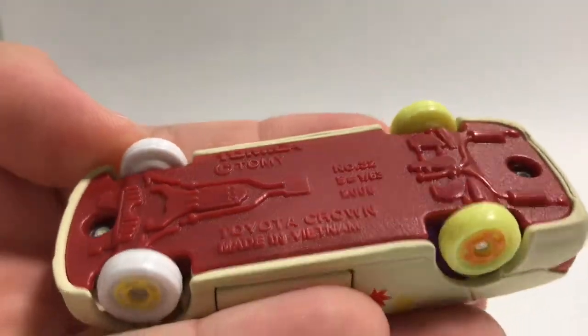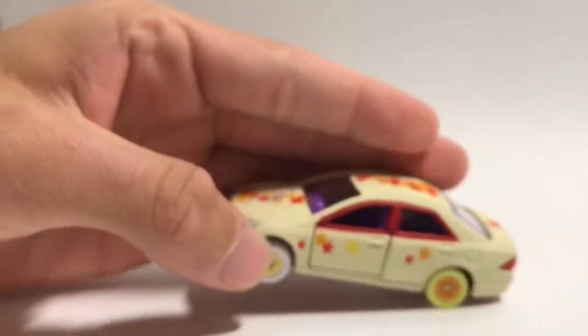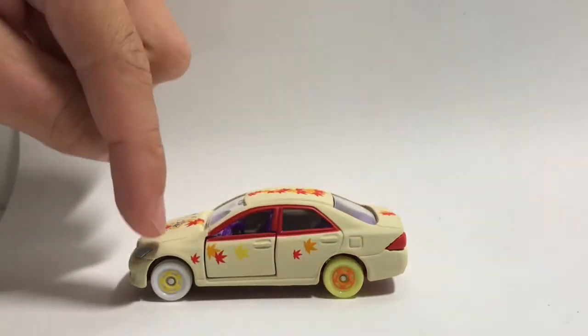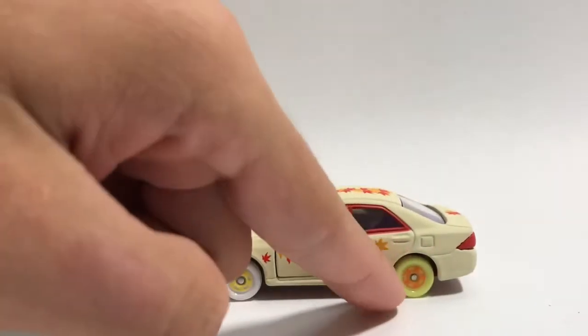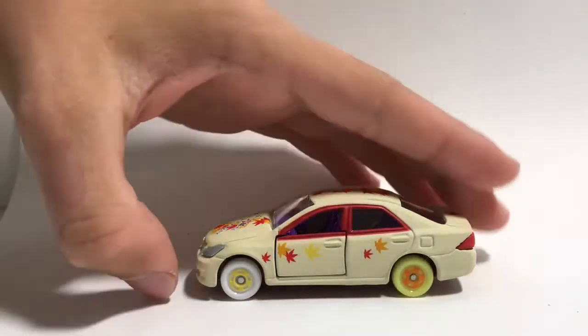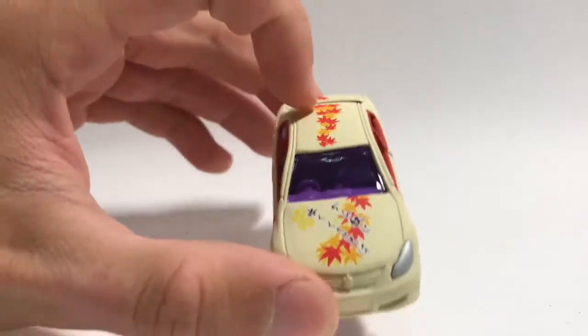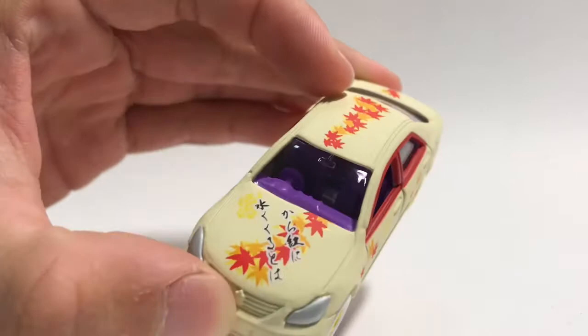Made in Vietnam, 2008, number 32. This is actually pretty cool. The back wheel is yellow and the front wheel is white — kind of interesting. The inside is orange while the other is yellow. We also notice this is kind of an autumn-themed car with red and yellow leaves, as well as some Japanese writing on the bonnet.